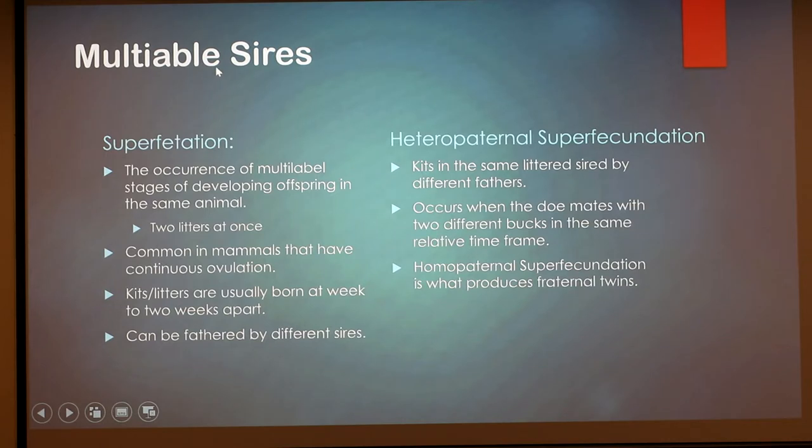Cases of multiple sires are interesting — I had this happen once. These terms are hard to find online but they do exist in people and other animals, and are more common in rabbits because they can be considered continuous ovulators since they can be induced to ovulate. Superfetation is the occurrence of multiple stages of developing offspring in the same animal — basically having two litters at once but of different ages. It's more common in animals with continuous ovulation.